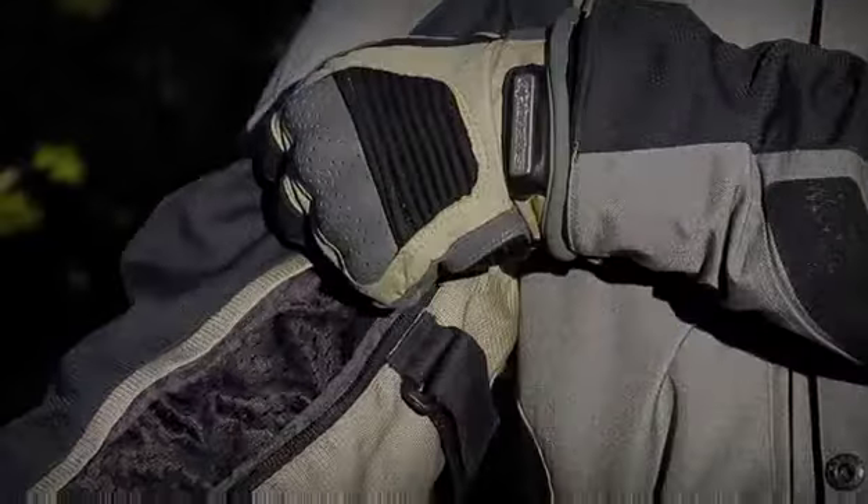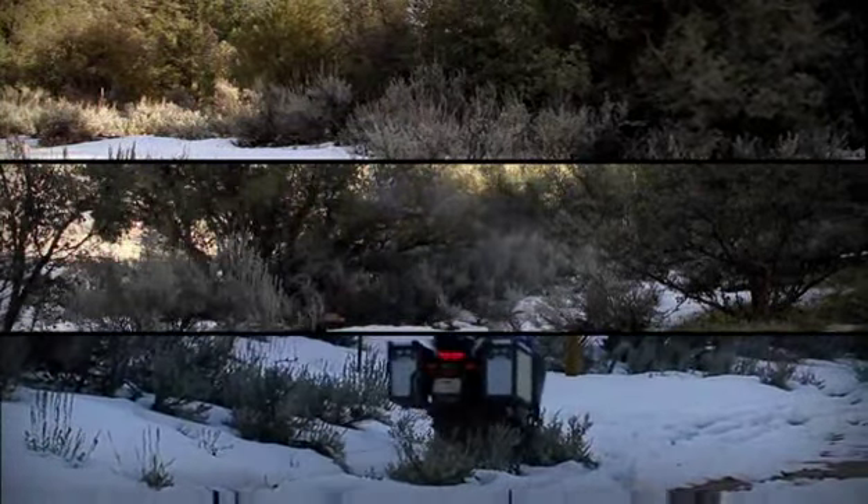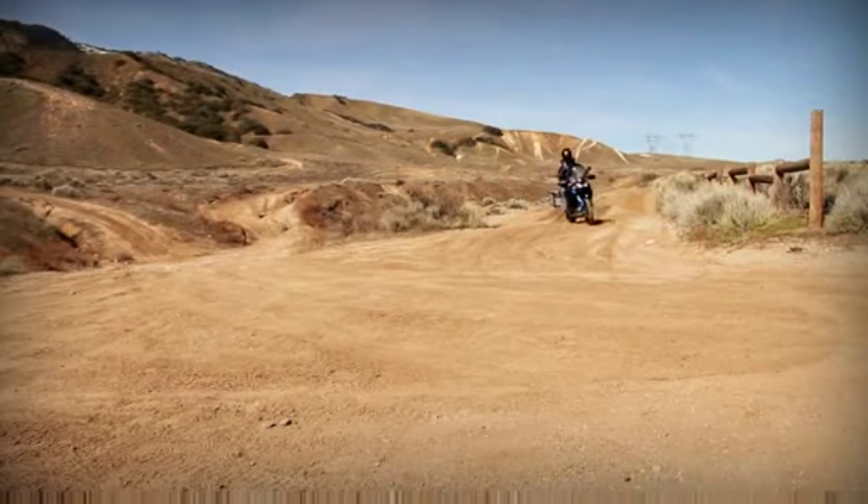Before, I always felt that there was only a certain point where I could ride to before I got too cold or too uncomfortable, and it just took the whole fun out of riding. And now, should you take that path up to the rainy, snowy, cold mountain or down into the desert, you've got one piece of gear that can handle those extremes.